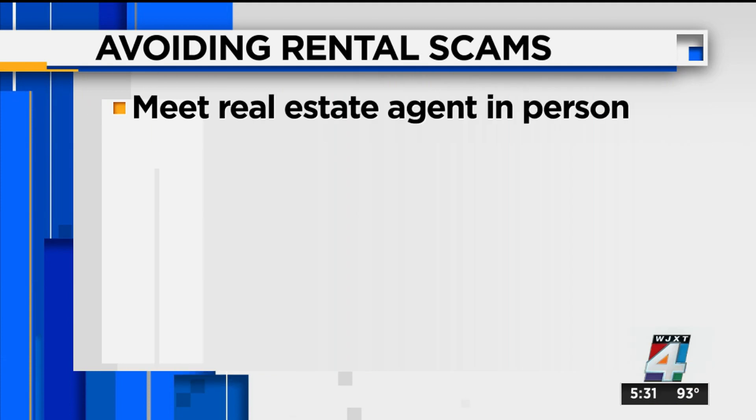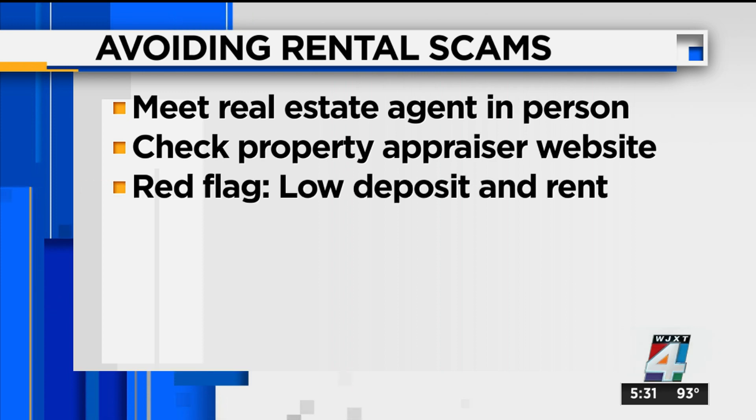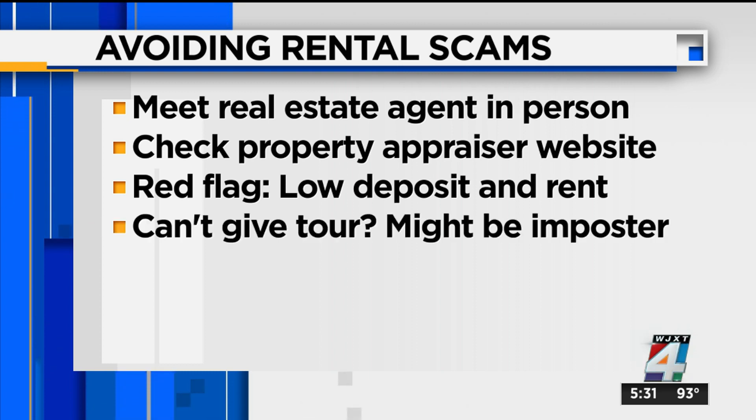The police department was also contacted for additional tips. Here are some important things to look out for: you need to meet the realtor in person when searching for a home. Check your county property appraiser website to see who really owns the property. If the deposit fee and the rent are too low, that could be a red flag — too good to be true. And if a person can't give you a tour of the home, they're probably an imposter because they don't have a copy of the keys.